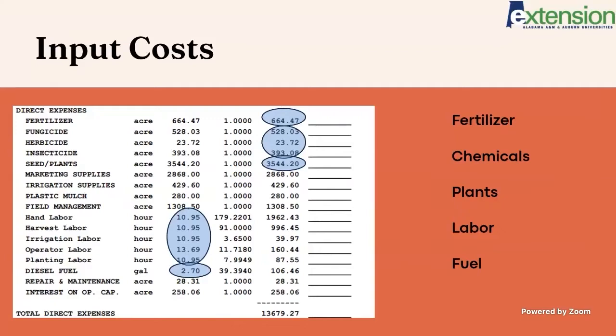So next I wanted to talk about the input costs. Since this budget is from 2019, you would expect a lot of things have gone up since then. COVID has occurred since then, and then all the supply chain issues that occurred and have still kind of hung around some. So that's going to be things like fertilizer — you can look at this budget summary, but know that the prices are going to be a lot higher for things like fertilizer, chemicals, plants, labor, and fuel.